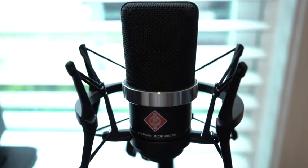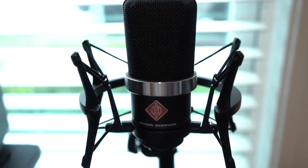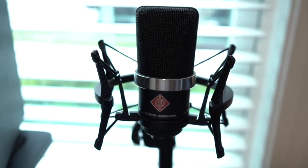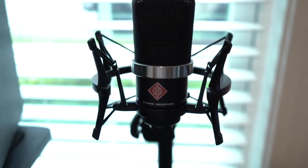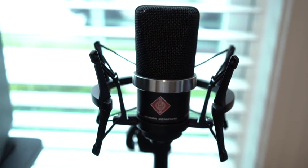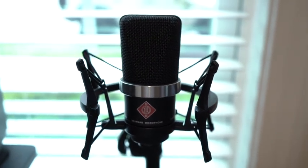Getting to the end of the tour — this is a Neumann microphone. If you're up on Neumann microphones, really cool. This is the baby Neumann, the TLM 102. I used to use this for music production — really great microphone to pair with the Universal Audio Apollo Twin. It's a lot more affordable than the big Neumann, which is pretty crazy expensive, but this one's not bad either.